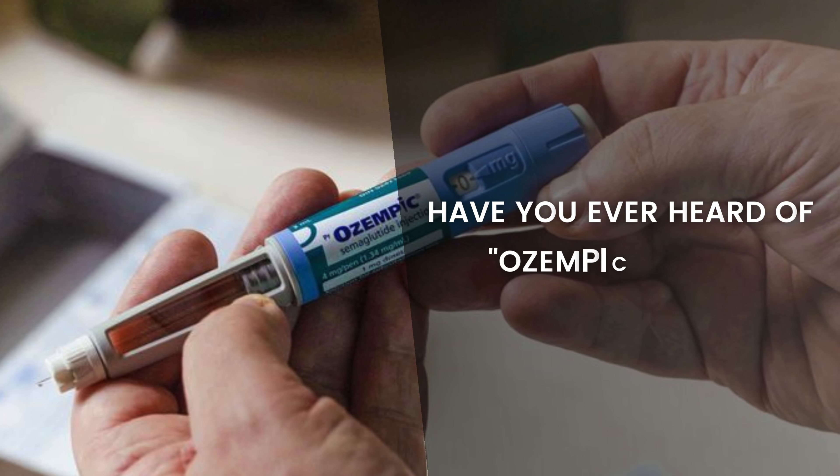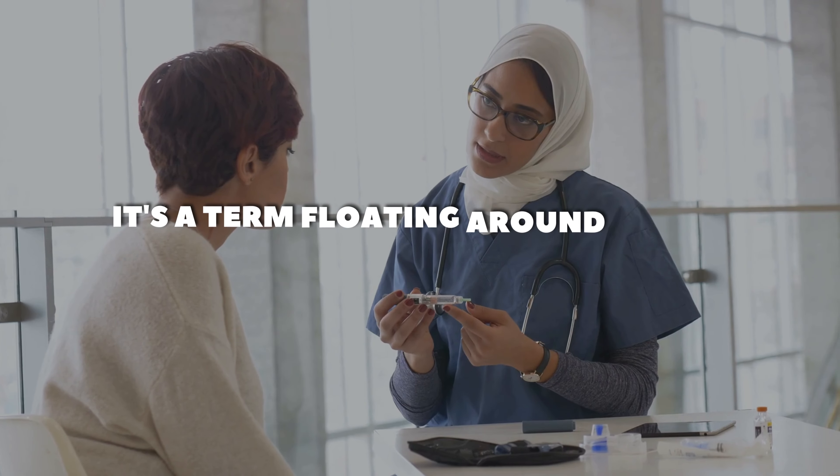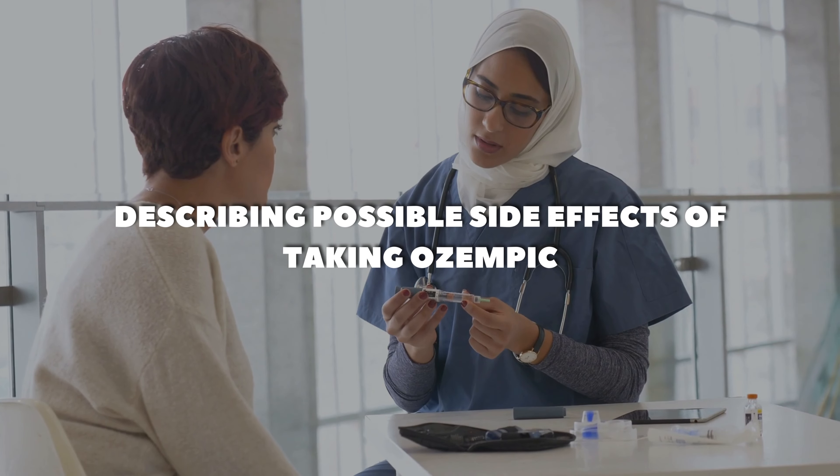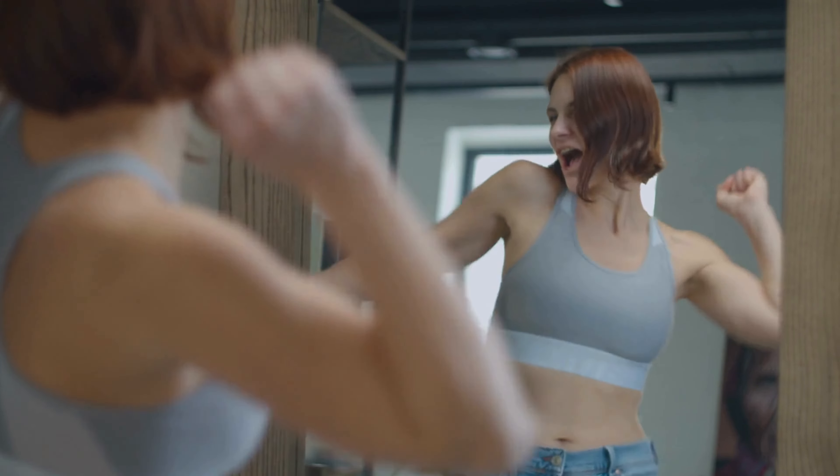Hello there. Have you ever heard of Ozempic Face? It's a term floating around lately, describing possible side effects of taking Ozempic, a popular medication for type 2 diabetes and weight loss.